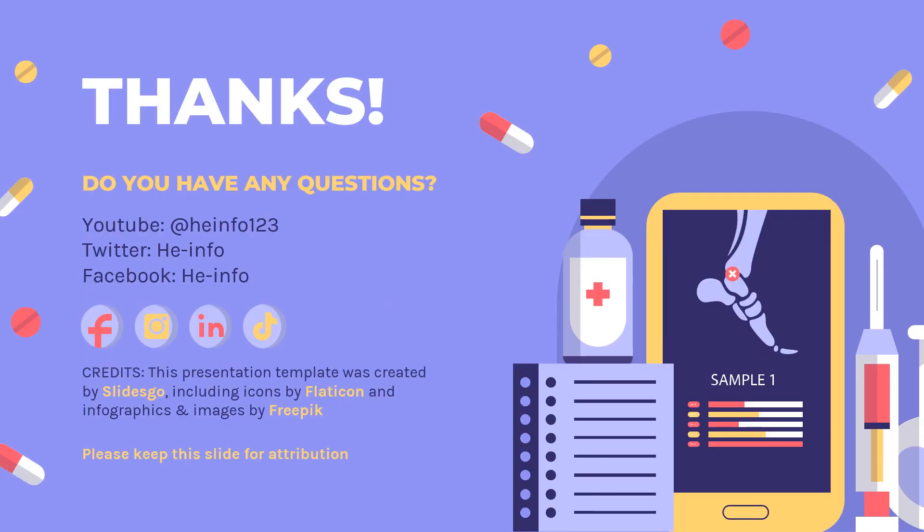That's all the information about Tocilizumab we collected. Thanks for listening. Don't forget to like, share, and subscribe to the HeInfo channel if you like this video to get more health information.